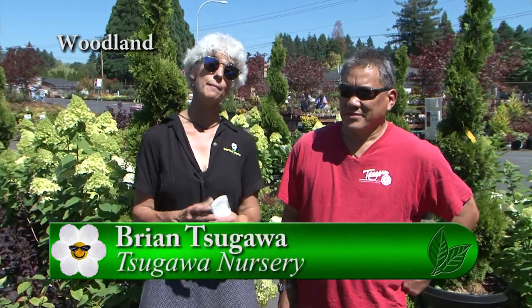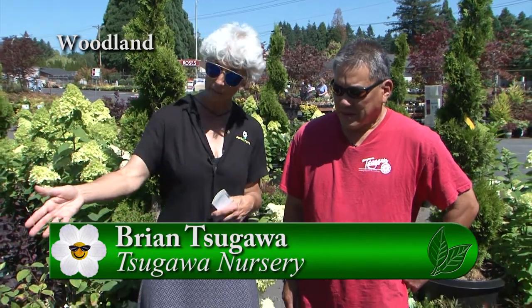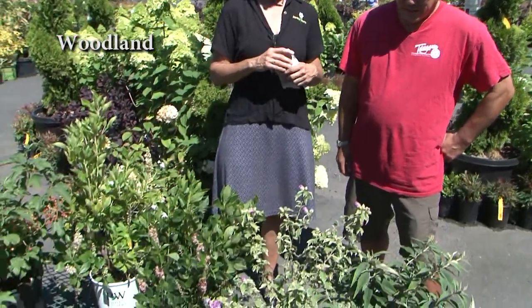Yes, it is summer but you can still have color in your summer garden. I'm at Sugawa Nursery with Brian, and Brian, you picked out a really nice selection of plants that are blooming here, or some even have little berries, so let's just talk about them because you got a ton of them here.